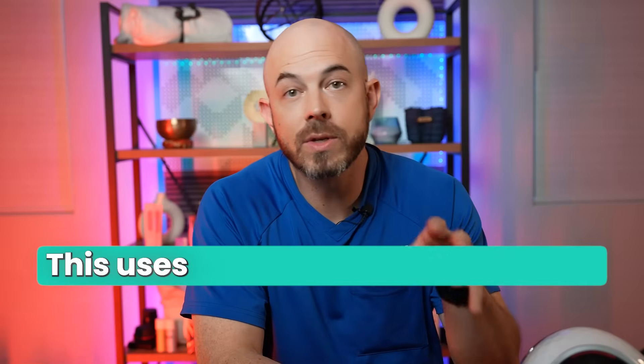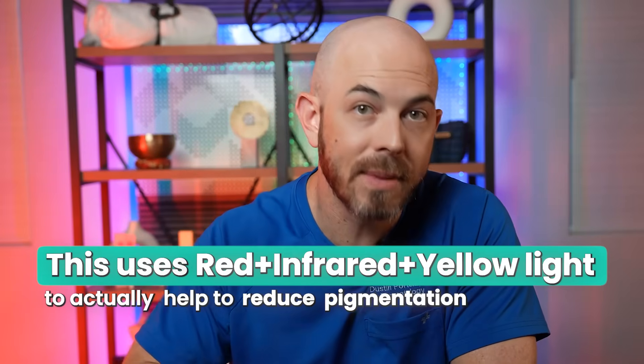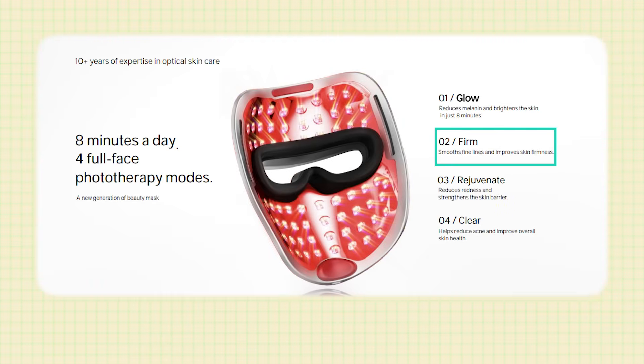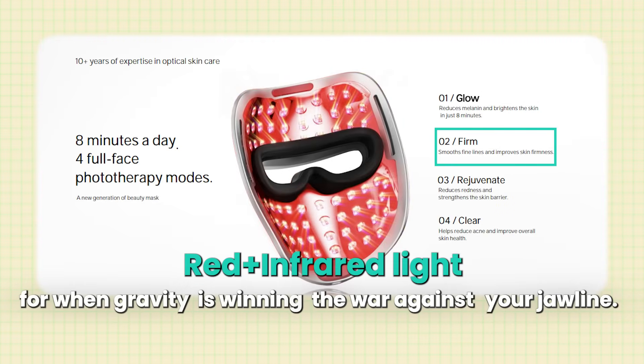The Glow mode uses red plus infrared plus yellow light to help reduce pigmentation. It's the one I've been using most frequently because I never wore sunscreen as a kid and I'm starting to get some brown spots, so between office procedures I've been using the Reglow at home. The Firm mode uses red plus infrared light for when gravity is winning the war against your jawline — stimulating collagen production for a more firm appearance and reduction in fine lines and wrinkles.